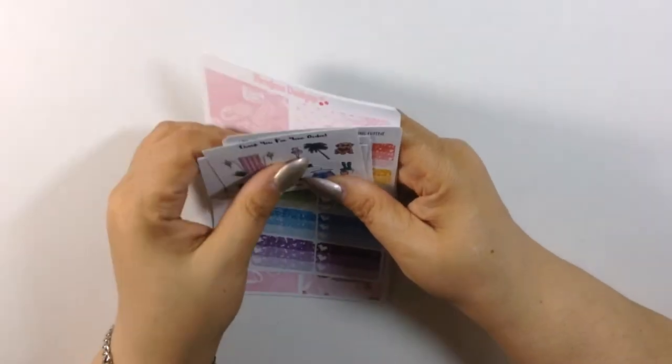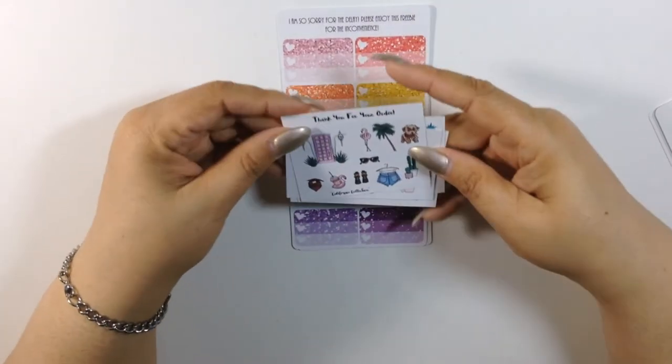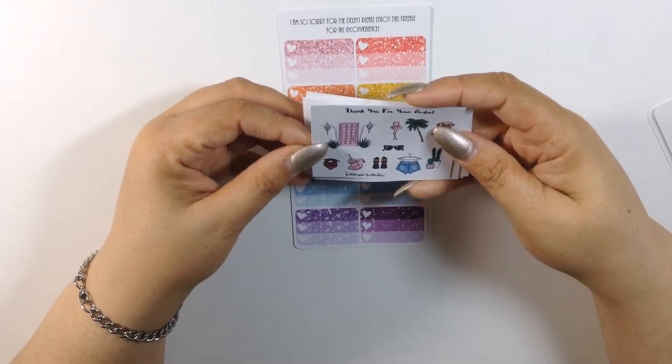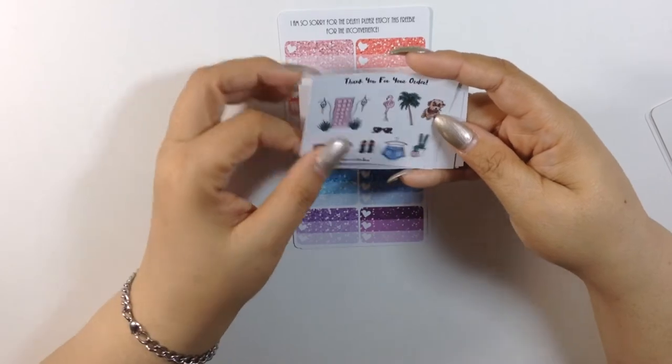This one came in Monday and she sent me a bunch of freebies. So let me move the kit over so I can show you her freebies. We have this one called the California Collection — so cute. I think this will be my second one of this.